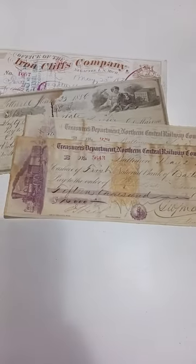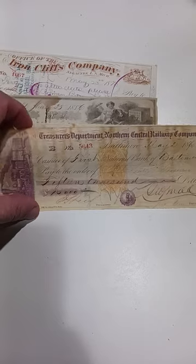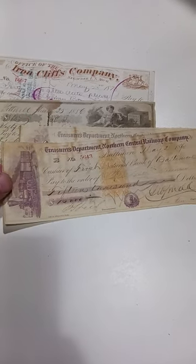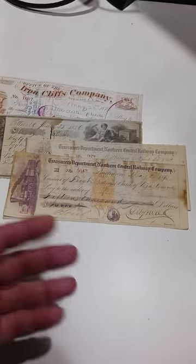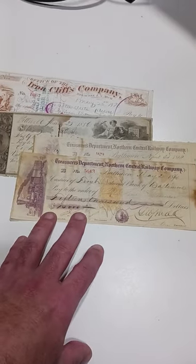They're for railroads. Not super expensive, but for the little bit of money that I paid for them, they're going to make us a lot of money. Individually, I get about $20-25 bucks on most of these common ones.